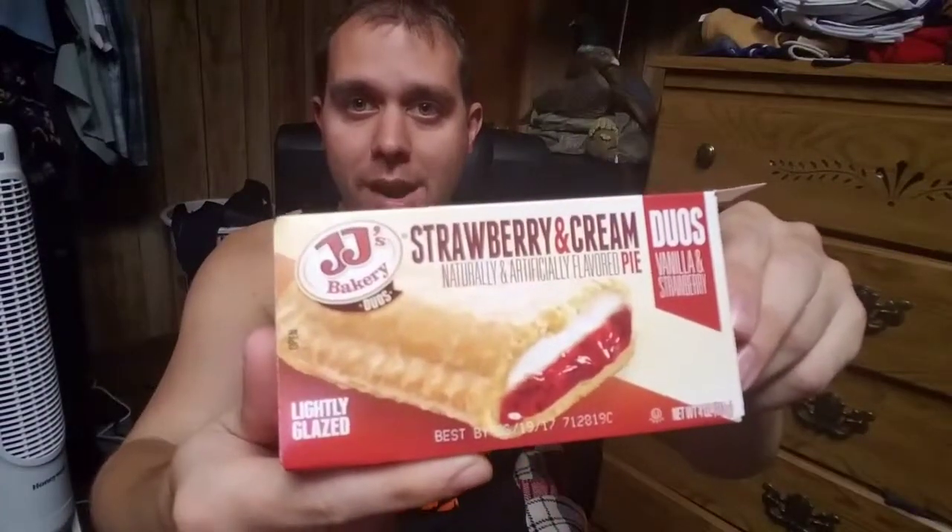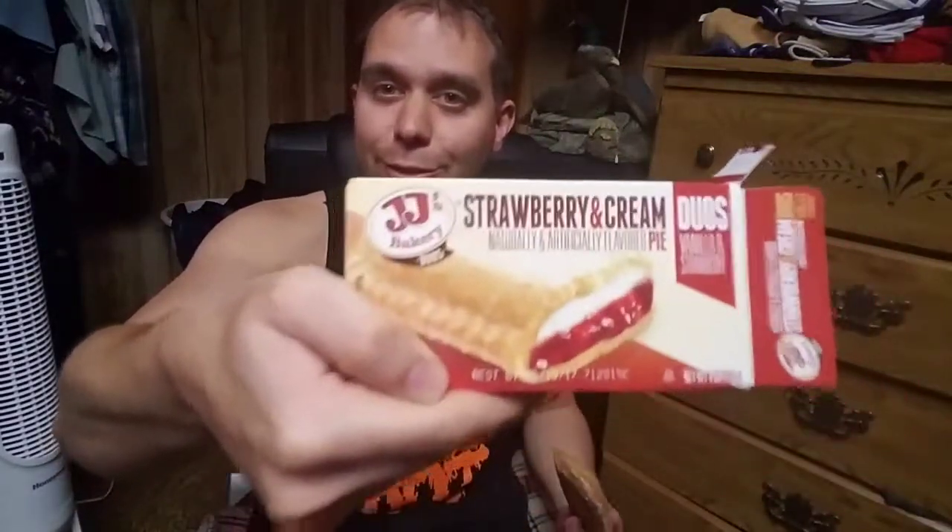Hey guys, it's time for review number two of the night. This is called Jane Jay Bakeries Strawberry and Cream — I guess that's not the term, but we got vanilla and strawberry. I'm excited to eat this. Found it at a grocery store and it looks like one of those frozen bagels that had the cream cheese and strawberry.